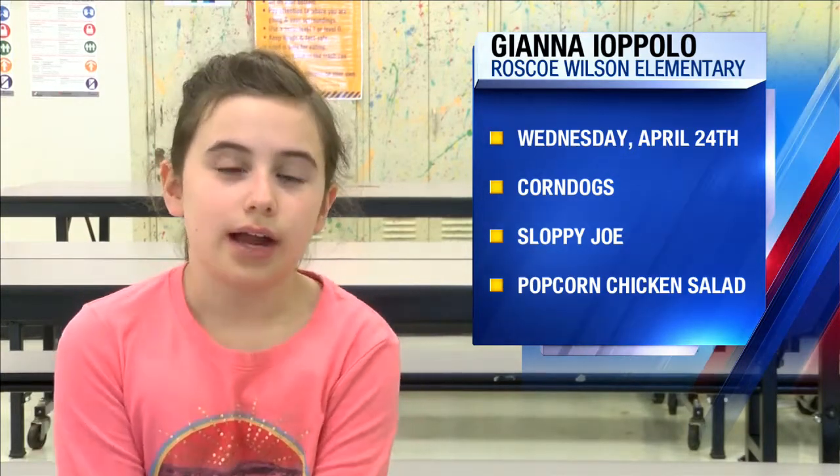Today for lunch we're having corn dogs, sloppy joe, popcorn chicken salad, pinto beans, red pepper strips, honey tube melon, and pineapple tidbits. Have a wonderful day!